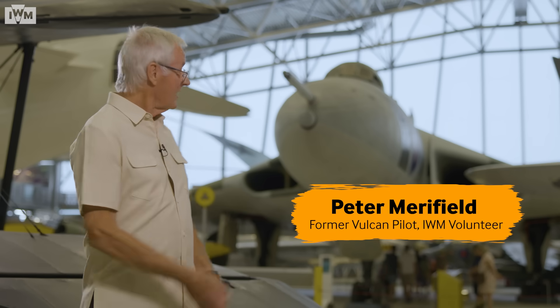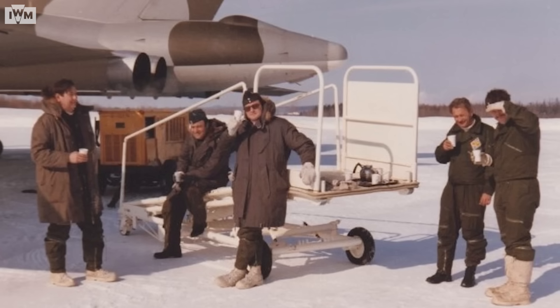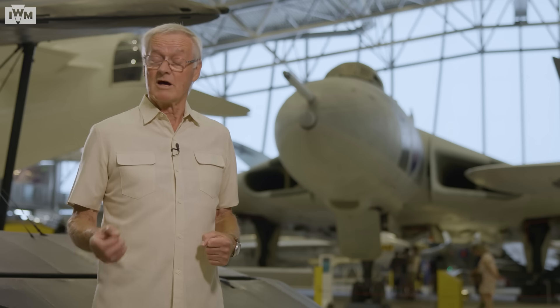I'm Peter and I used to fly the Vulcan, as you can see in the background. I joined the Air Force when I was 19 and went through the standard flying training. At the end of my training you had a choice of what aircraft you wanted to go on to — either transport like Britannics and Comets, or into the V Force. I always wanted to be at the sharp end, so I volunteered for Vulcans and luckily enough I got it.